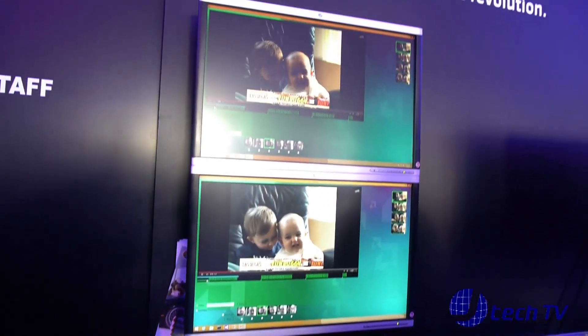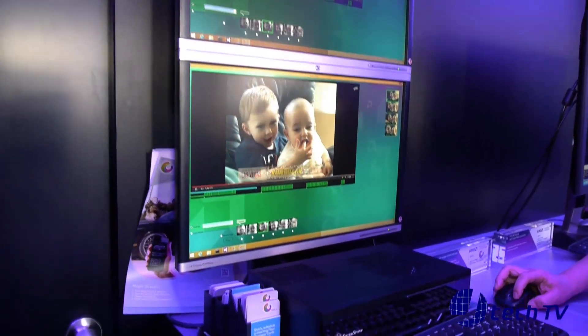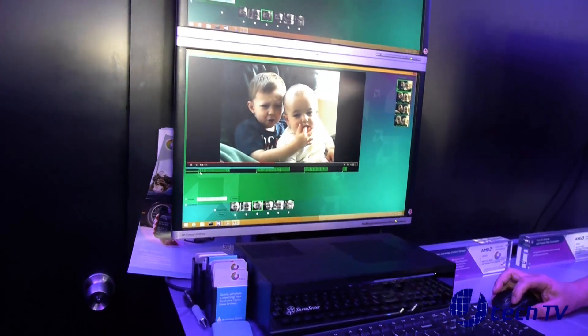Currently, the Orbeus technology is being used to recognize faces within videos. We're able to index videos by crawling through and finding the locations of each of the characters in the video and indexing when they occur.